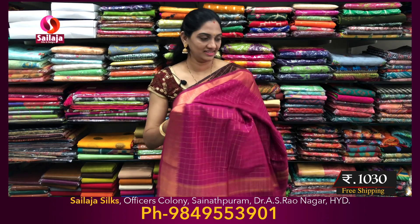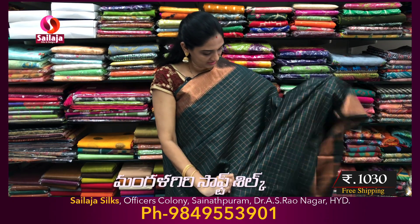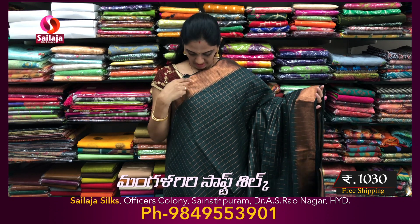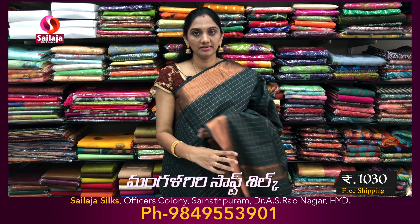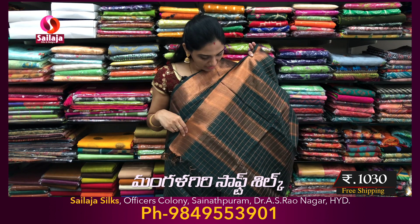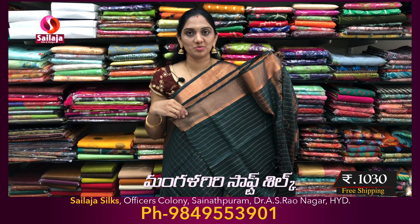Free shipping is available. Next color combination is bright dark green — bottle green color. Pine border. Middle checks. Kind border. Pallu part. Blouse part.